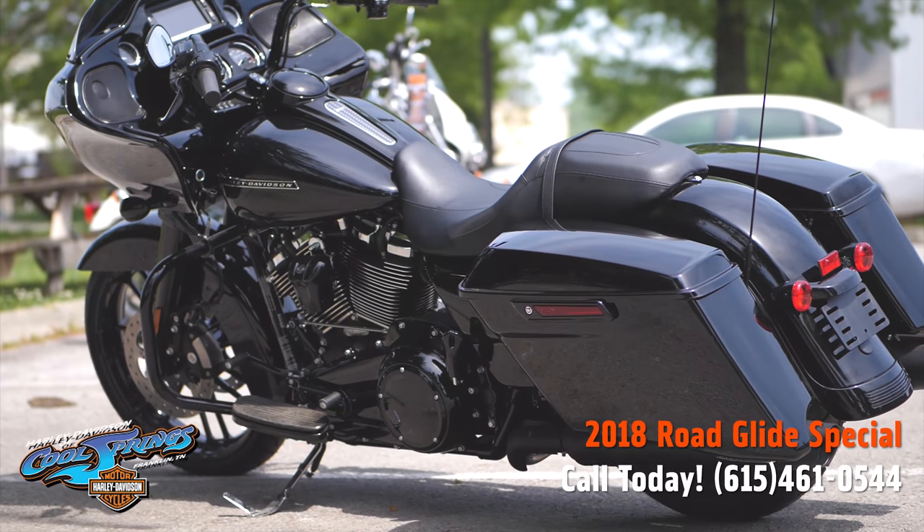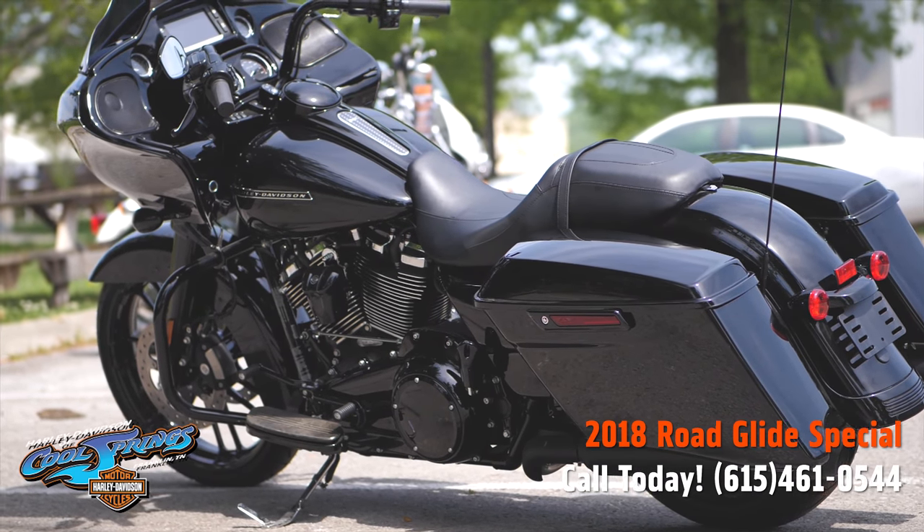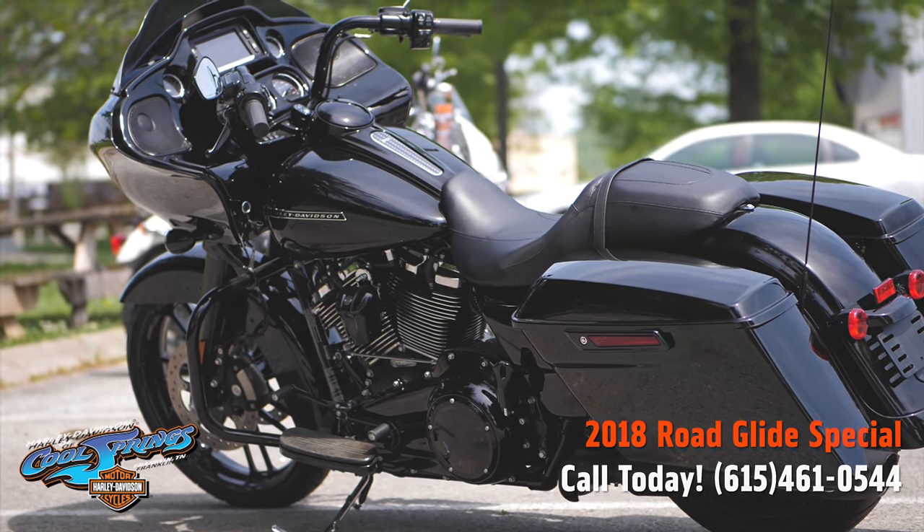We're Harley Davidson of Cool Springs, 7128 South Springs Drive, in beautiful Franklin, Tennessee.